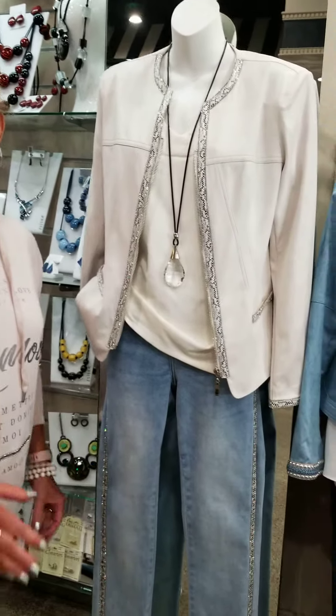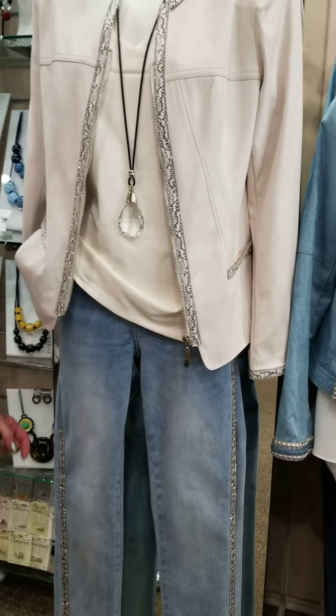Hi, this is Sue Johnson from Susan's Fashions in Covington Plaza. I just wanted to show you some new things that we just got in this week that we're so excited about. I know you all love your jeans, so here are going to be the new updated looks for you all to come see.